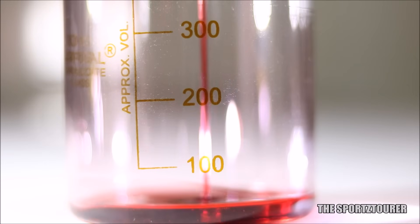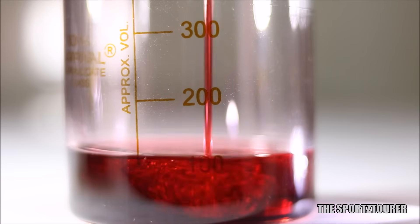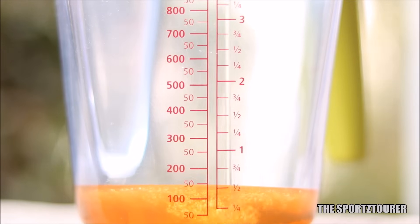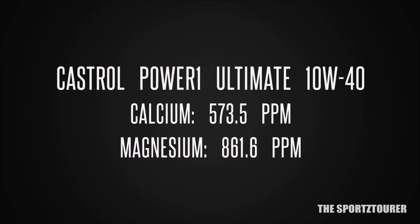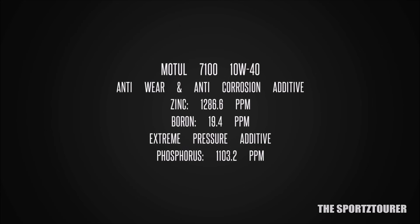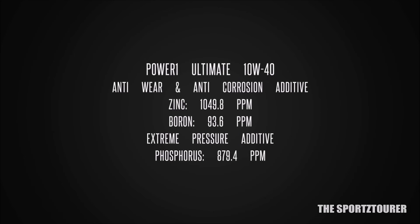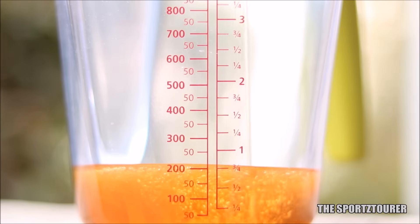Coming to the additive formulation, this is where we can see clear differences. The Motul 7100 is a more conventionally designed engine oil while Castrol has taken a more modern approach with the Power 1 Ultimate. Both oils have detergents and dispersants to keep the engine clean, but Motul uses a calcium-based formulation while Castrol uses calcium as well as a magnesium-dominated formulation. Motul takes an edge with more zinc and phosphorus content in the 7100, while Castrol counters that with almost 4 times the boron in the Power 1 Ultimate compared to the 7100.